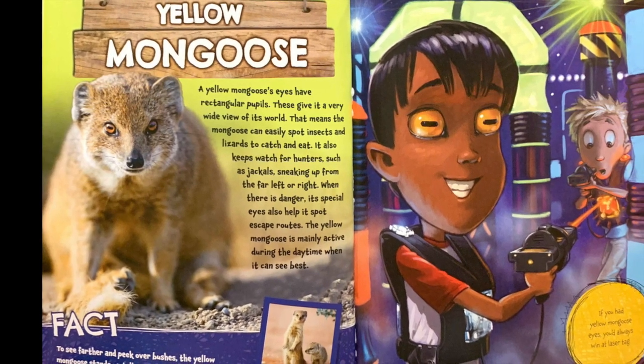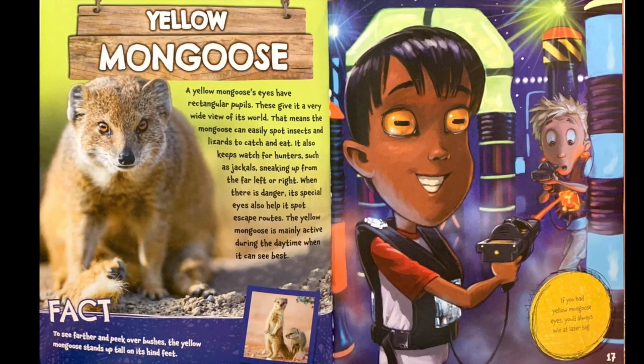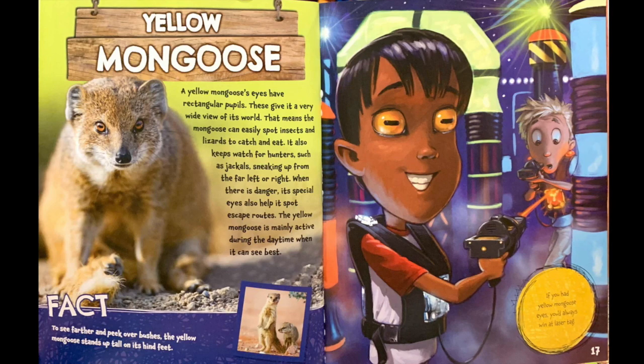Fact. To see farther and peek over bushes, the yellow mongoose stands up tall on its hind feet. If you had yellow mongoose eyes, you'd always win at laser tag.